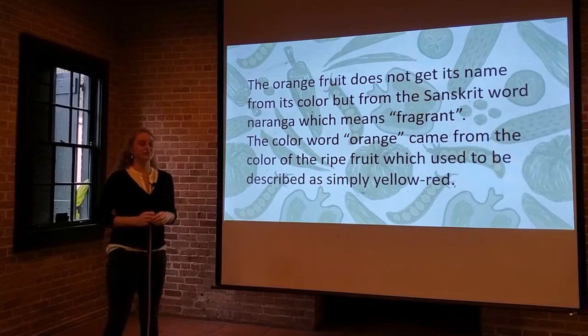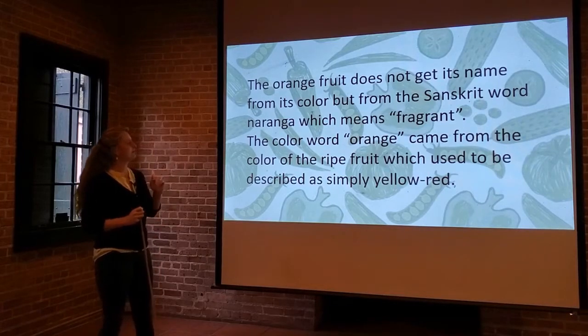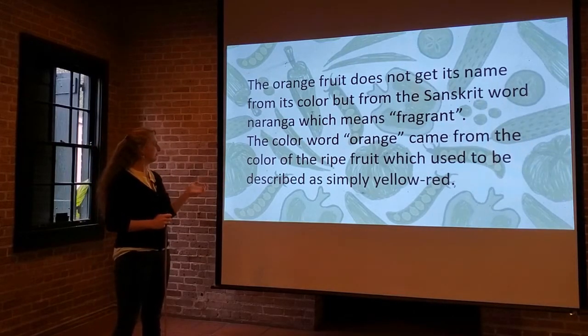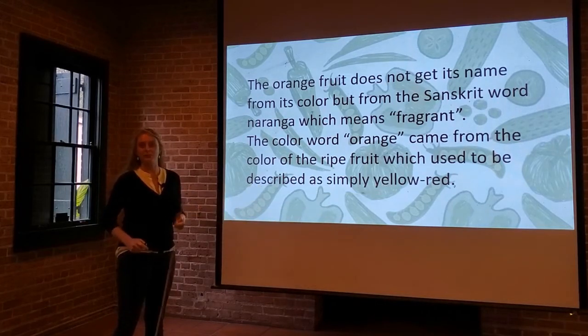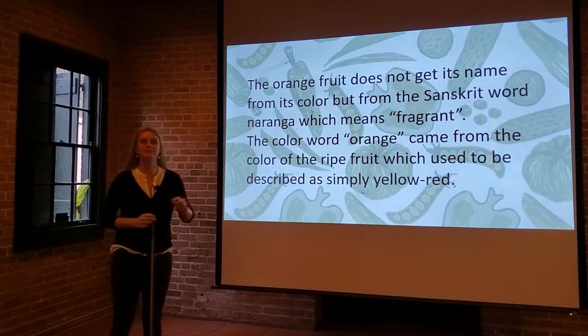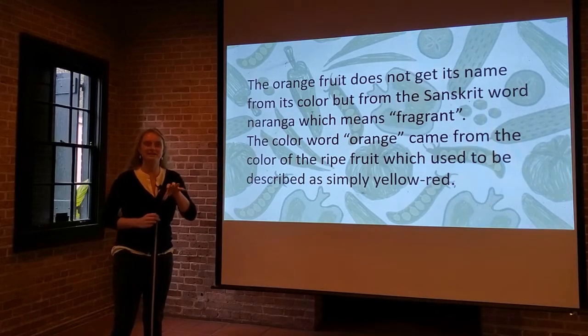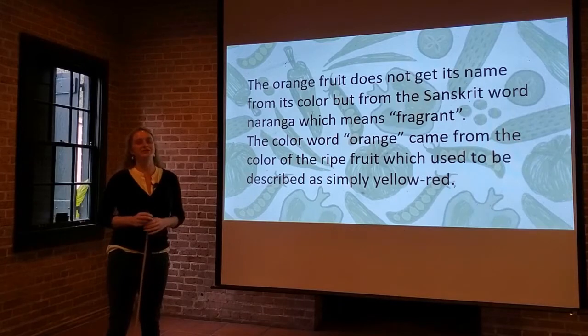Fun fact — there are actually some articles online that we can link to that describe that in more detail. The color word orange came from the color of the ripe fruit, which used to be described simply as yellow-red. Remember your primary colors from grade school? When you mix yellow paint with red paint, you get orange. Back in the day there was no word for that — it was just called yellow-red. Fun little factoid if you ever have this come up in a trivia match.